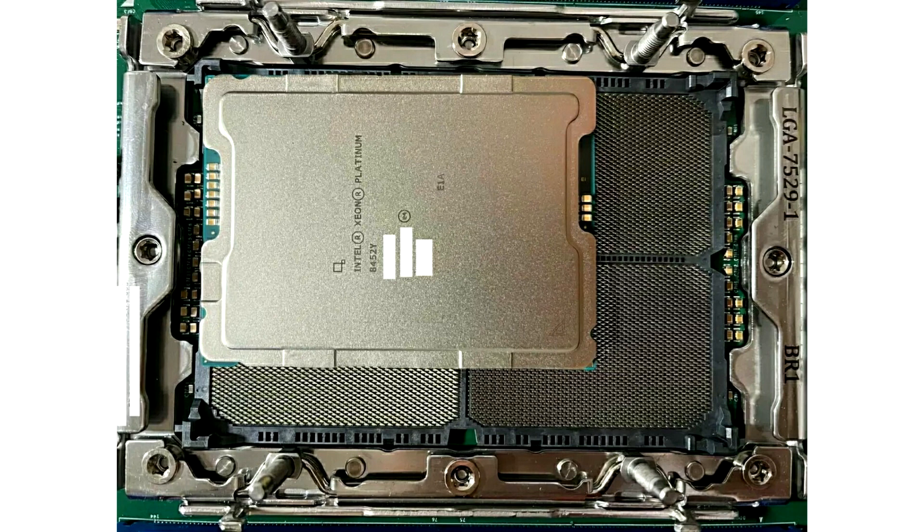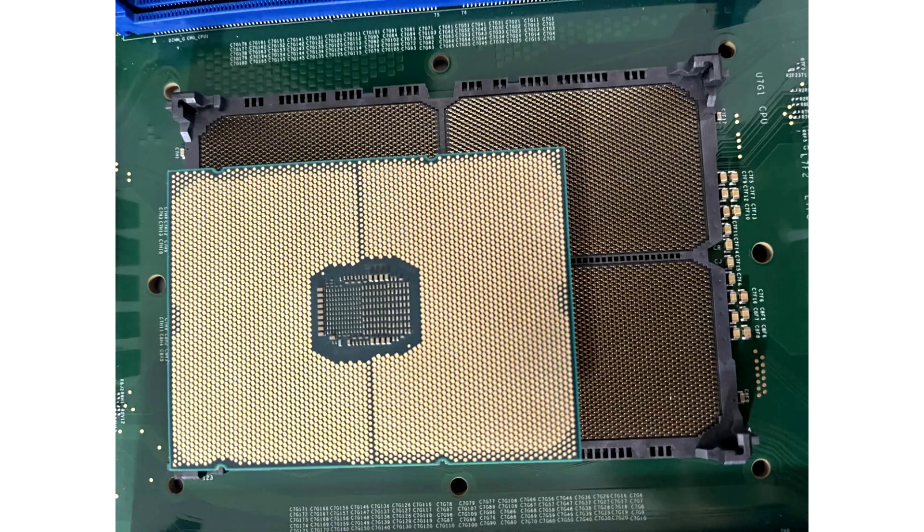The Sapphire Rapid LGA4677 Socket T is already considered big with dimensions of 61 x 82mm, but the upcoming Mountain Stream platform, LGA7529, is simply huge in comparison.